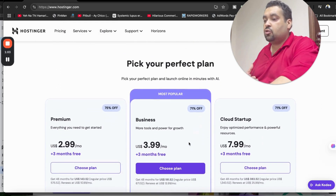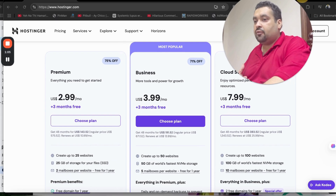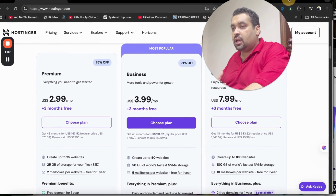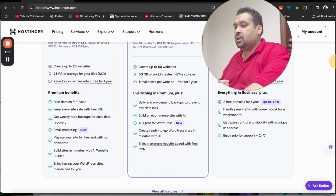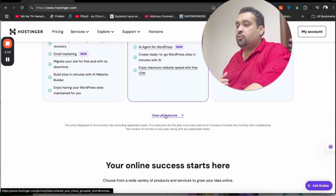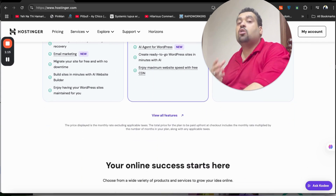These are the three most popular plans. If I scroll through them, you can see they cover everything, but I recommend you to click 'View All Features' and do a thorough comparison of all the plan features and functions before you select your Hostinger plan.